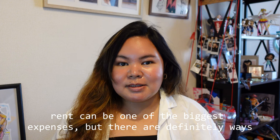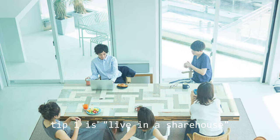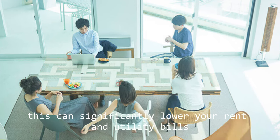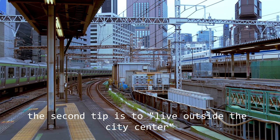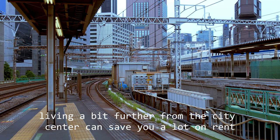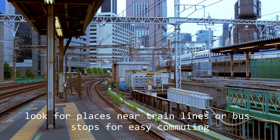Let's talk about housing. Rent can be one of the biggest expenses, but there are definitely ways to cut down on costs. Tip one: live in a share house. Consider living in a share house with roommates — this can significantly lower your rent and utility bills, plus it's a great way to make friends. Tip two: live outside the city center. Living a bit further from the city center can save you a lot on rent. Look for places near train lines or bus stops for easy commuting.